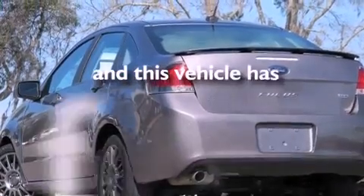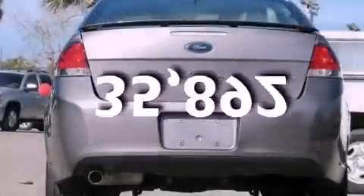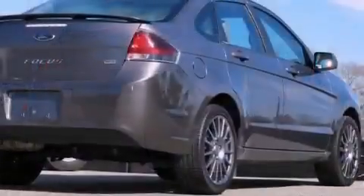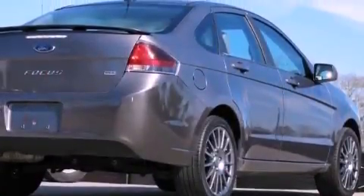This vehicle has fewer than 36,000 miles on the odometer. With an EPA estimated rating of 35 miles per gallon on the highway, fuel efficiency does not take a back seat.